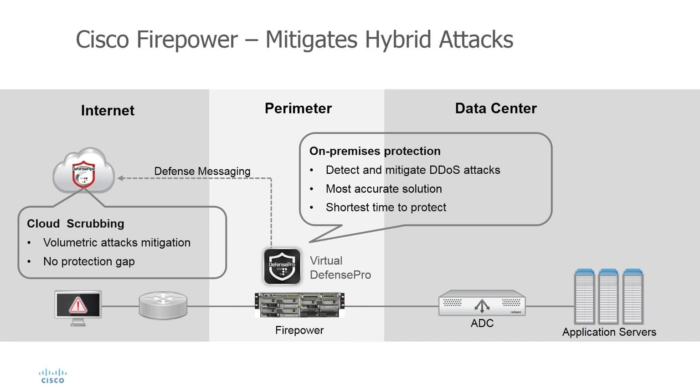The inline deployment allows Defense Pro to detect and mitigate attacks instantly. If attack volume threatens to saturate the internet pipe, the system offloads mitigation to a cloud-scrubbing center. Defense Pro on Firepower sends to the cloud the profiles of both the attack traffic and the normal traffic, so mitigation can begin instantly.